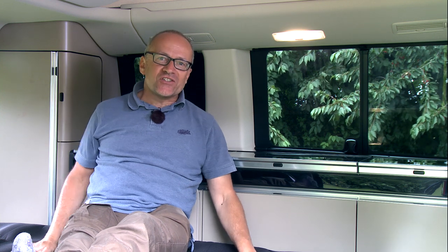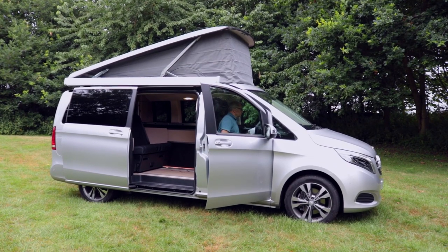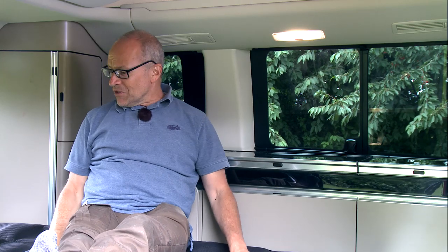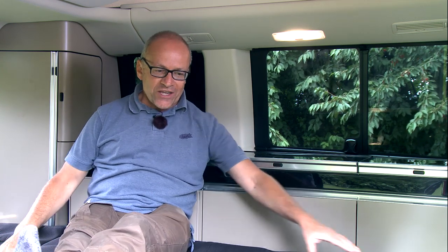True to its form, it's a four-berth and you've got a choice of two double beds. For my money, the better double bed is upstairs on a one-piece mattress with froli supports, but down here is a pretty good-sized double as well. And just to make sure you're not sleeping on the leather upholstery, Mercedes provide this mattress topper.